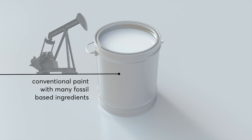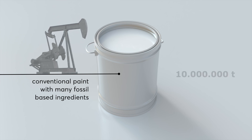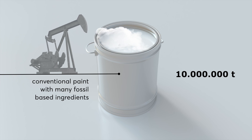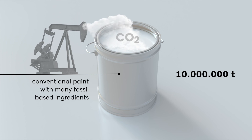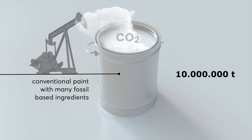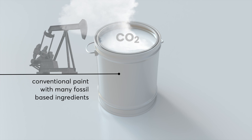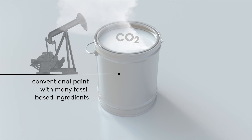Conventional paints and coatings contain mainly fossil-based ingredients and nearly 10 million tons of paints and coatings are produced in Europe every year. The use of fossil-based materials brings more and more fossil carbon out of the ground, most of which ends up as additional CO2 in the atmosphere and is one of the main drivers of climate change.